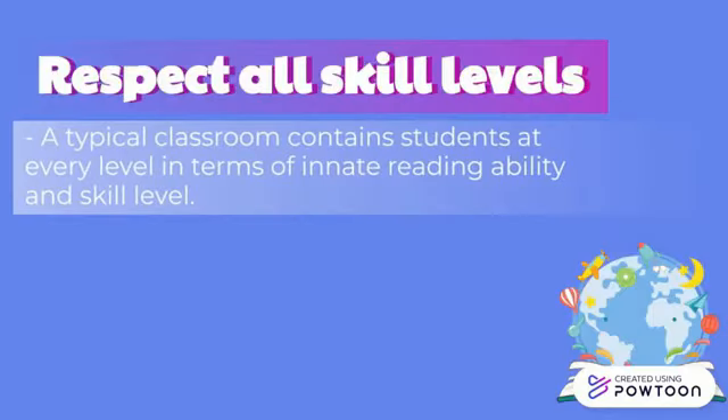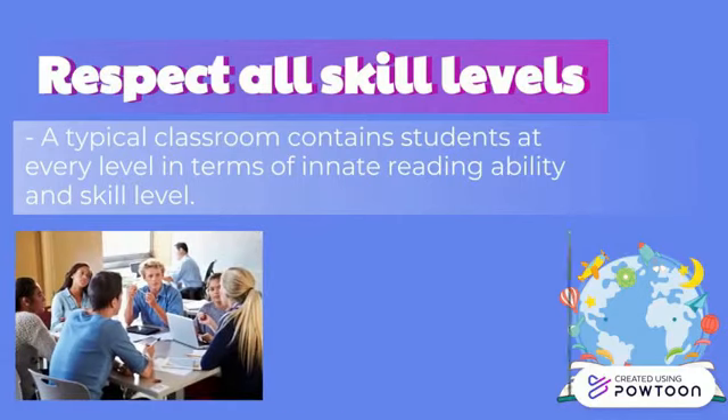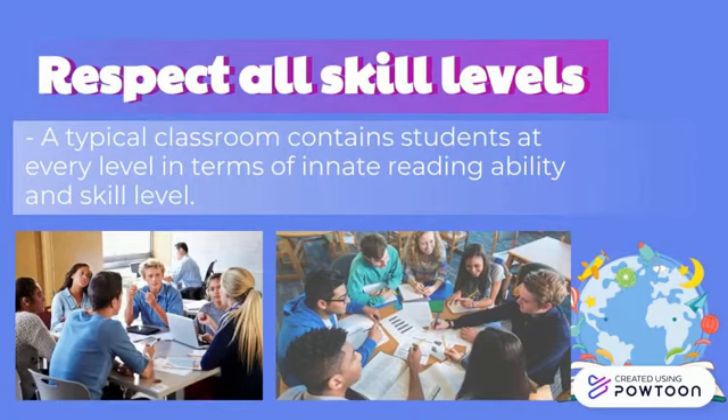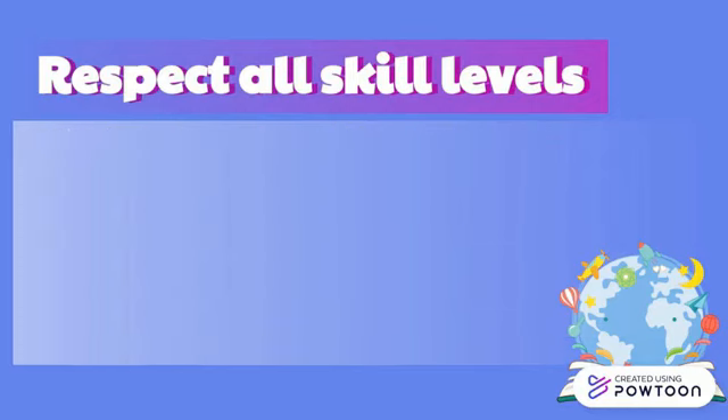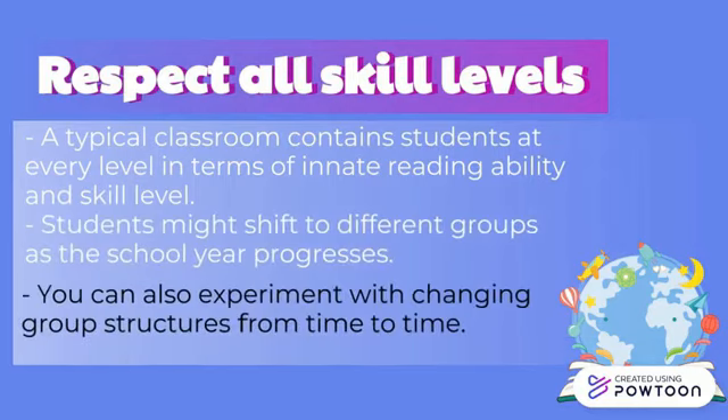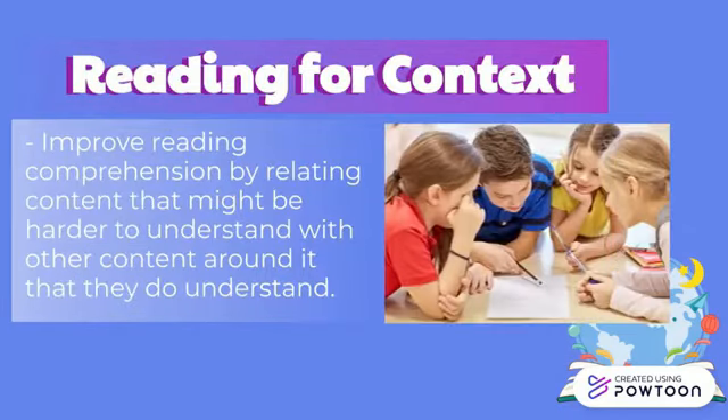Best reading program for students: a typical classroom contains students at every level in terms of reading ability and skill. To facilitate a reading program, group students with similar reading levels and proficiency after an initial assessment. Students might shift to different groups as the school year progresses — be flexible and make sure students are in the group that fits them best. You can also experiment with changing group structures, for example partnering less proficient readers with stronger readers.